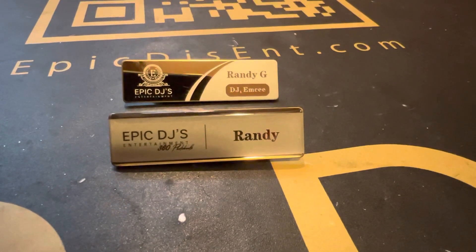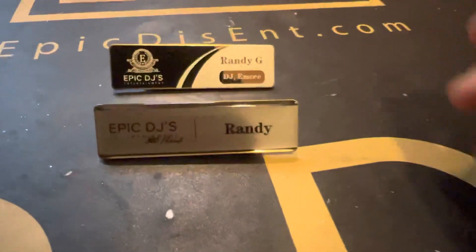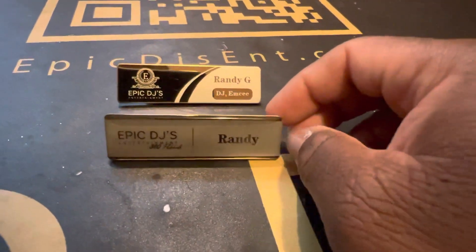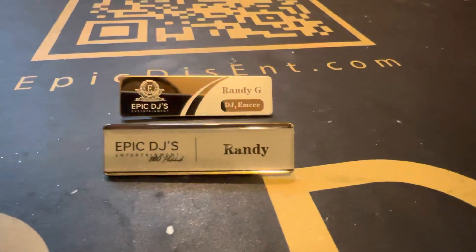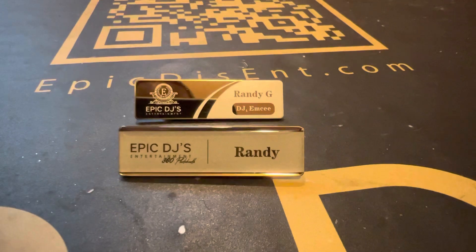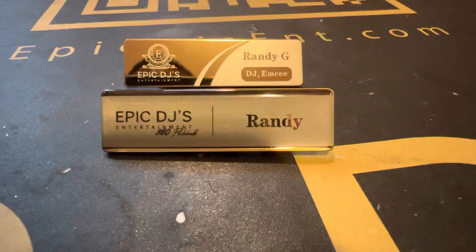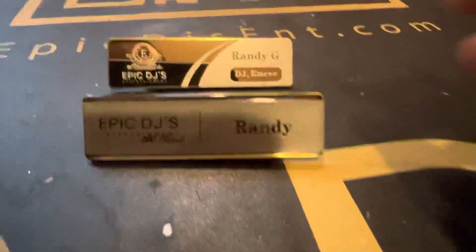What's up everybody, Randy G from EPI DJ's Entertainment, EPI DJ 360 Photo Booth. Just jumping on here real quickly to show you something I just added. Naming and branding is really important these days — name recognition and all that. So I ordered these name tags off of Alibaba.com. These name tags, believe it or not, were less than two dollars a piece. These name tags are an option so when we go somewhere, someone knows how to call us by name — just looks more professional in my opinion.